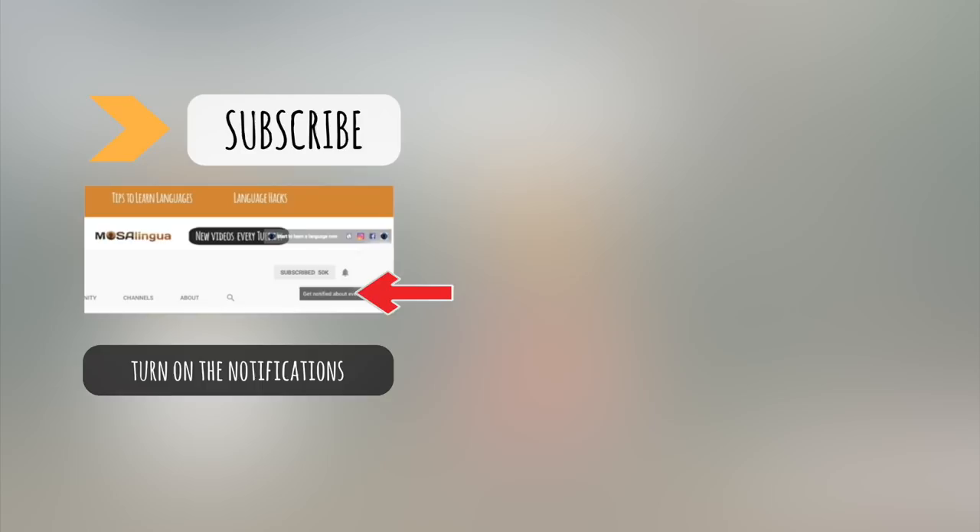That's all for today — take care and happy learning! If you learned something new from this video, give it a thumbs up. Then hit subscribe and turn on your notifications. Have a look around our channel for more hacks and tips. And if you're watching on another social media platform, like or follow our page. See you next time!